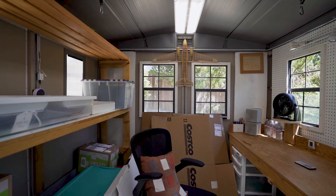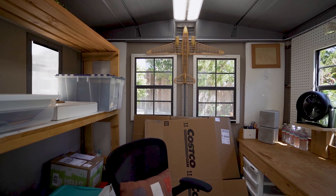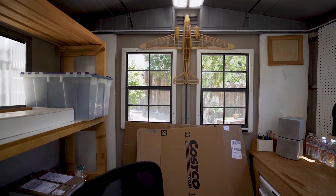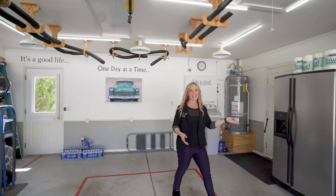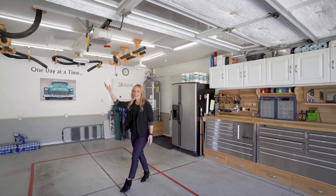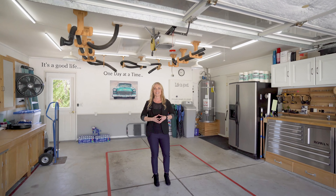Check out this shed — it's got everything you need, from a built-in workbench to electricity. And you don't want to miss this finished garage with its sleek stainless steel cabinetry and industrial vacuum, as well as a home security system.